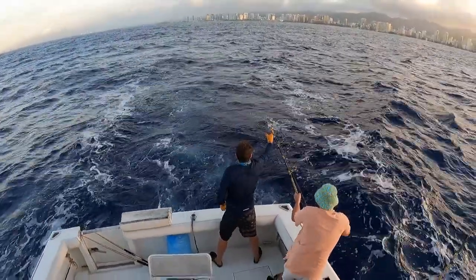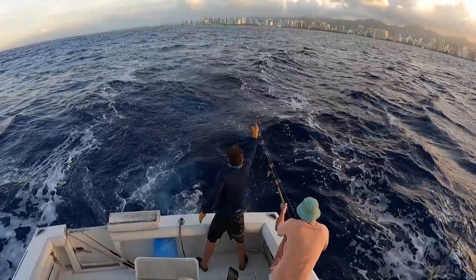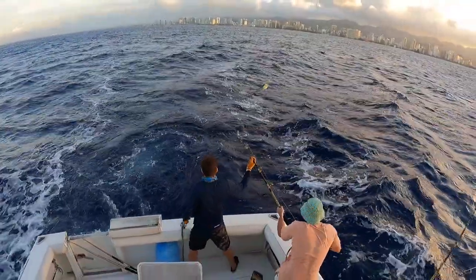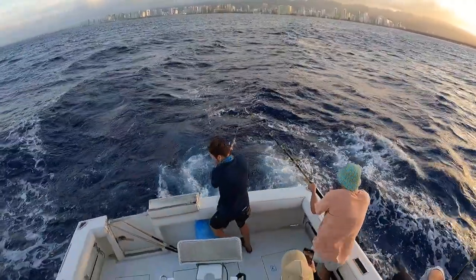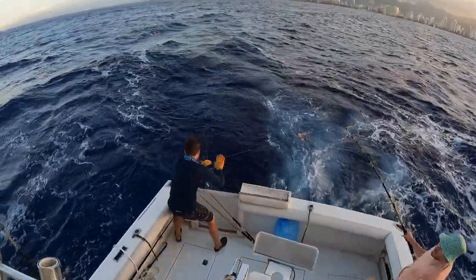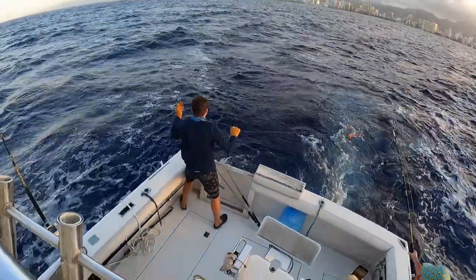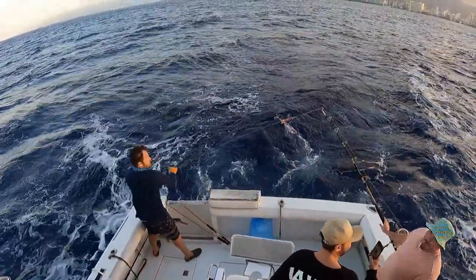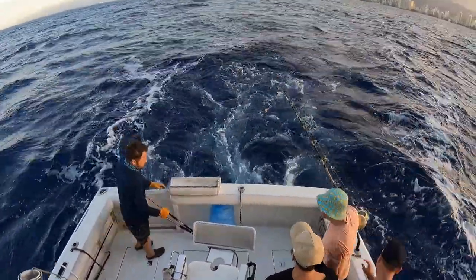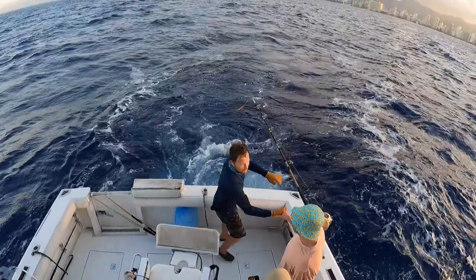Another bull — couple more cranks there. Stop cranking, stop cranking — good job. Oh no, it's all good, it happens guys. We got three nice ones though. We lost that one right there but all good. That was another 20-pound bull, but three for five — we'll take it. Step back up and just keep working this area.